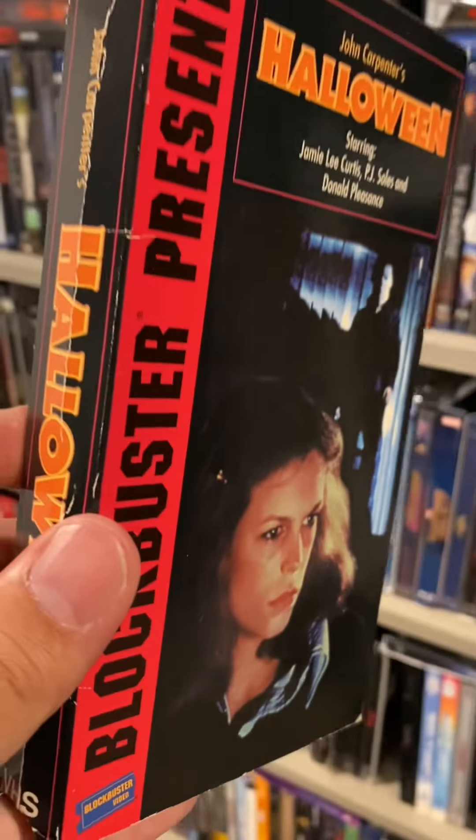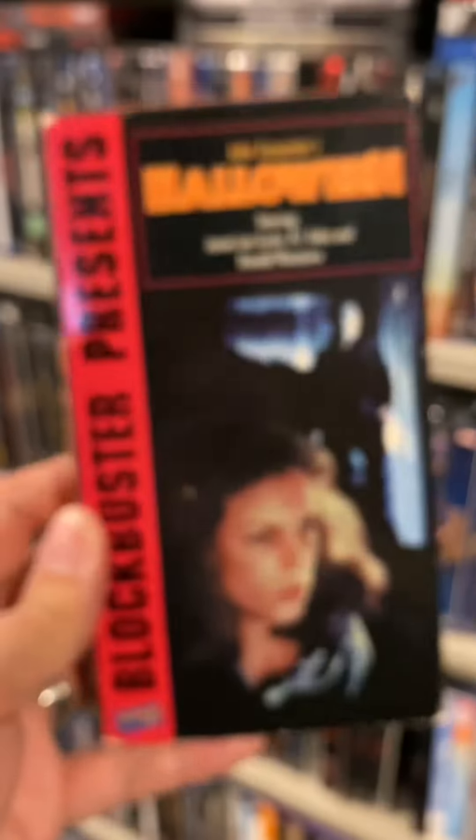Next up I have another edition of Halloween, but this time it's presented by Blockbuster. And it has my favorite scene in the entire franchise right there on the cover.